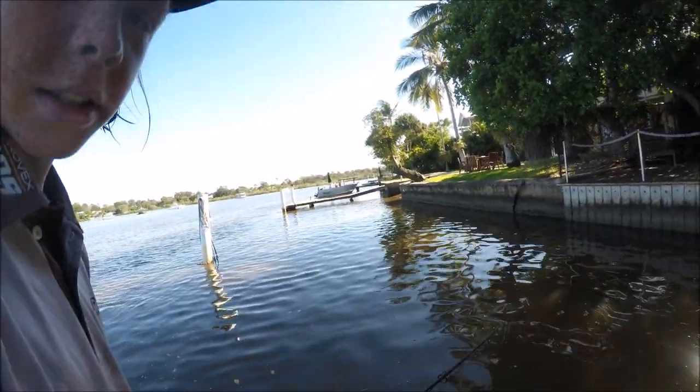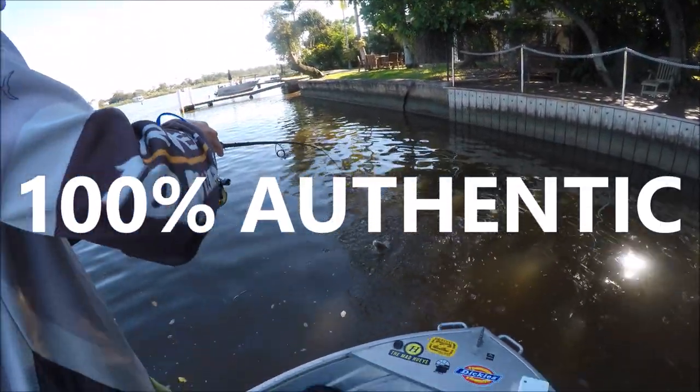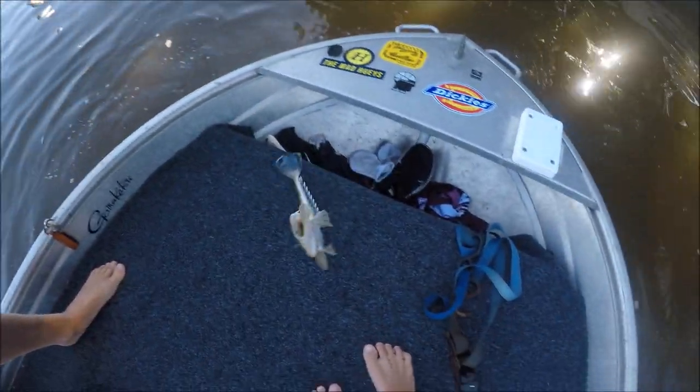We're just hopping plastics off the bottom - right at the bottom, hopping plastics off the bottom.